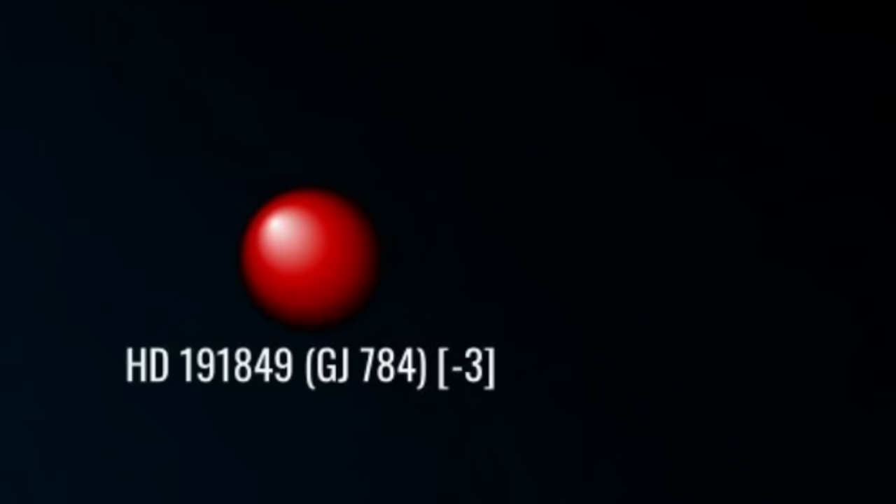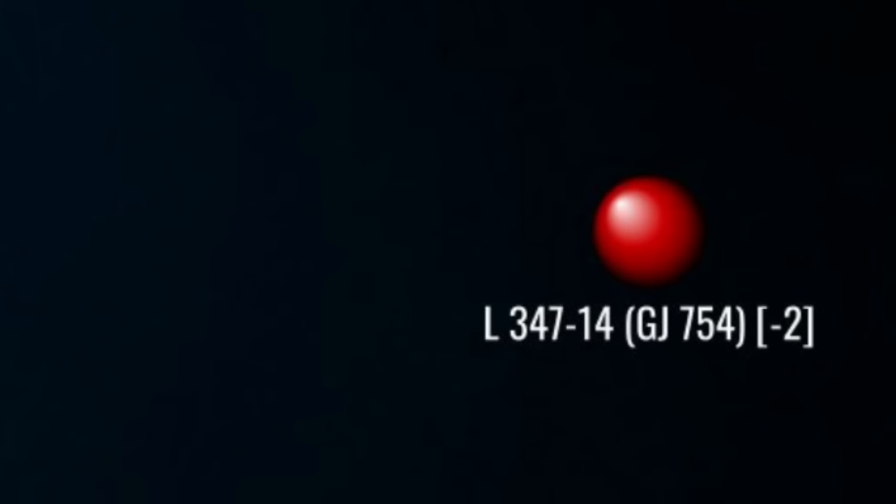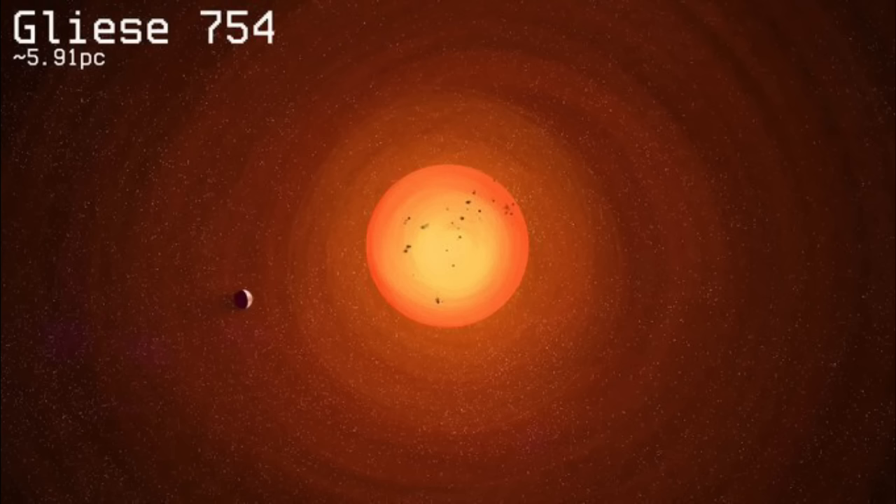Just east and one parsec north, we arrive at Gliese 754, a lone red dwarf about the size of Proxima Centauri. Its low metallicity and slow rotation of about 132 days suggests that, like Barnard's star and Gliese 581, it is much older than the Sun. In June 2019, a planet of about 10 Earth masses was believed detected in orbit around Gliese 754, but has yet to be confirmed. Confused yet? Because I sure as hell was.